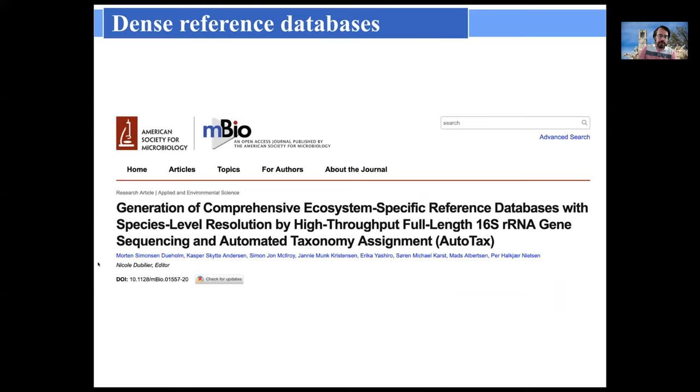Another interesting application is using highly accurate long reads to build dense reference databases that then allow you to better leverage the short read metabarcoding data you're already generating. A recent example, just published in mBio — searchable as 'AutoTax' — built a dense reference database of wastewater treatment plant bacteria and used it to better interpret the standard short read amplicon sequencing data being generated routinely.